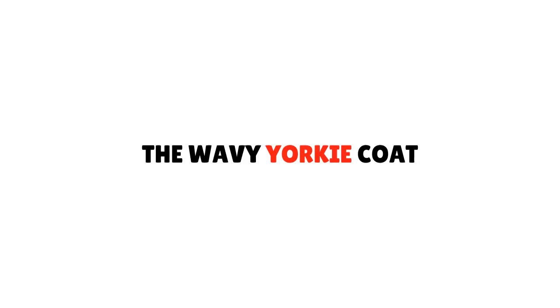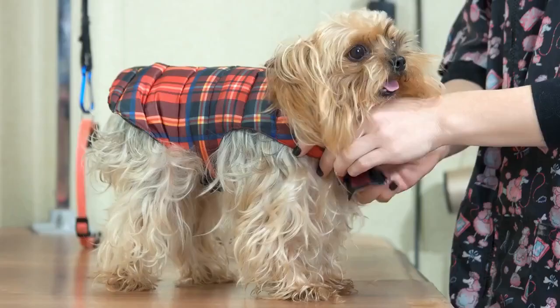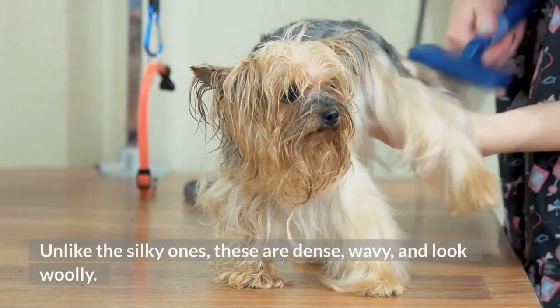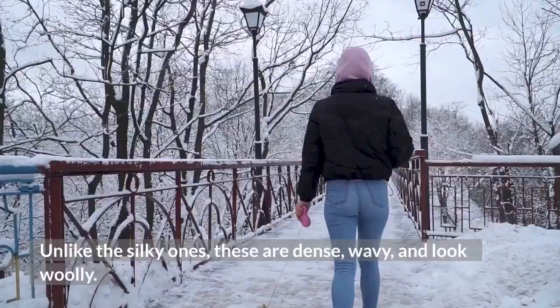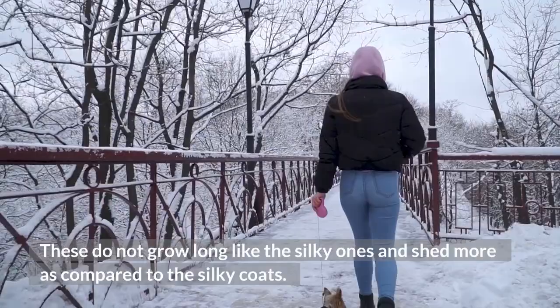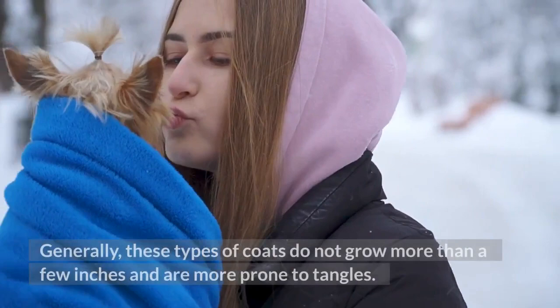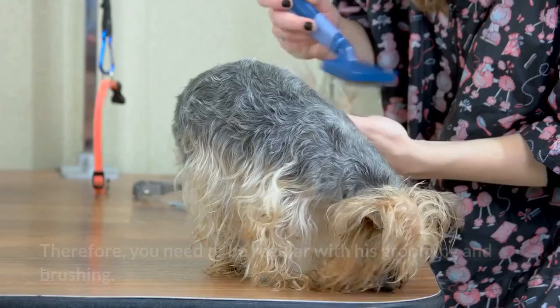The Wavy Yorkie Coat. The wavy coat is the second type of adult coat. These are also known as woolly or curly coats. Unlike the silky ones, these are dense, wavy, and look woolly. These do not grow long like the silky ones and shed more as compared to the silky coats. Generally, these types of coats do not grow more than a few inches and are more prone to tangles.